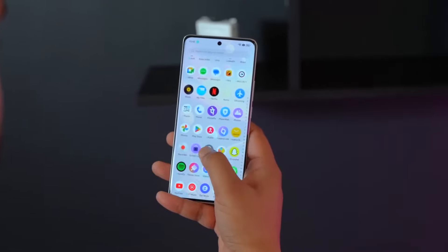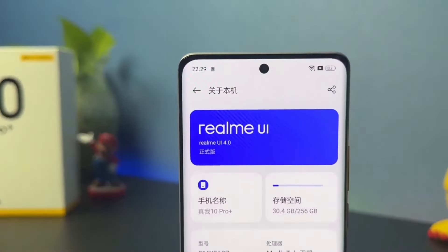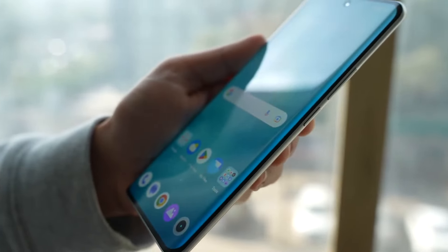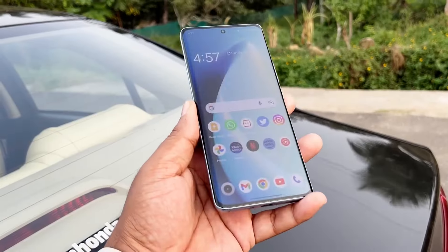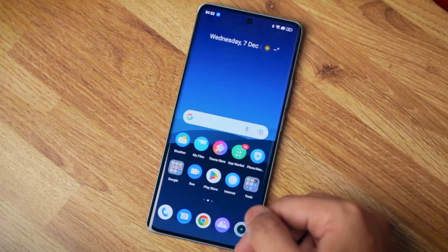Last but not least, the Realme 10 Pro Plus runs on the latest Android 13 OS with Realme UI 4.0 out of the box, making it one of the first phones to be released running the new Android version. With its cutting-edge technology, superior battery life and audio performance, and up-to-date operating system, the Realme 10 Pro Plus is a great choice for power users looking for the best without putting a dent on their pockets.